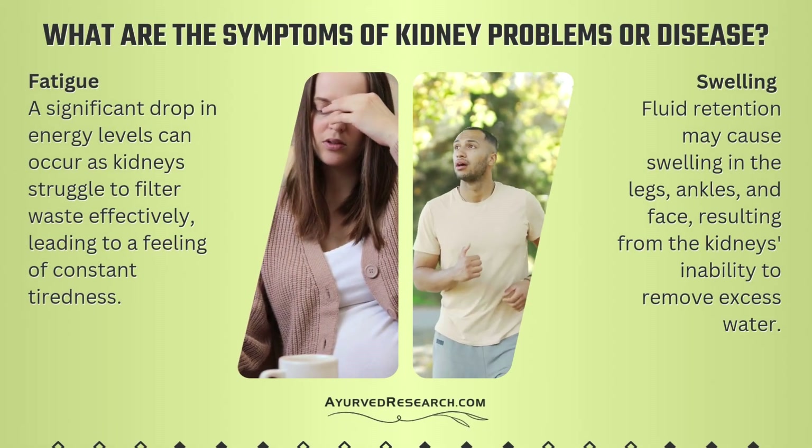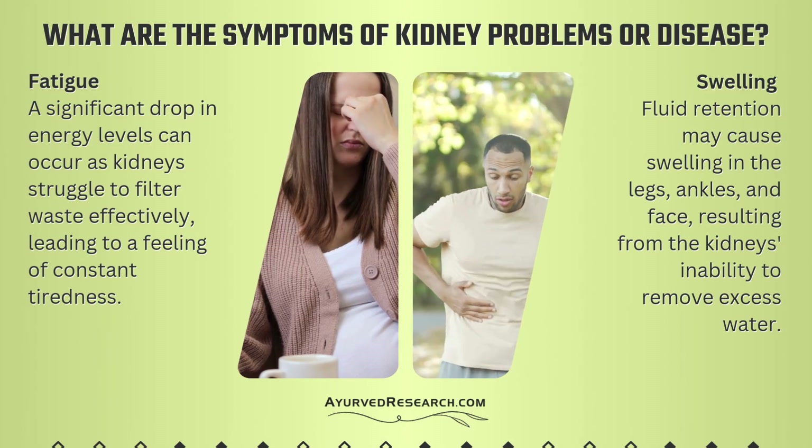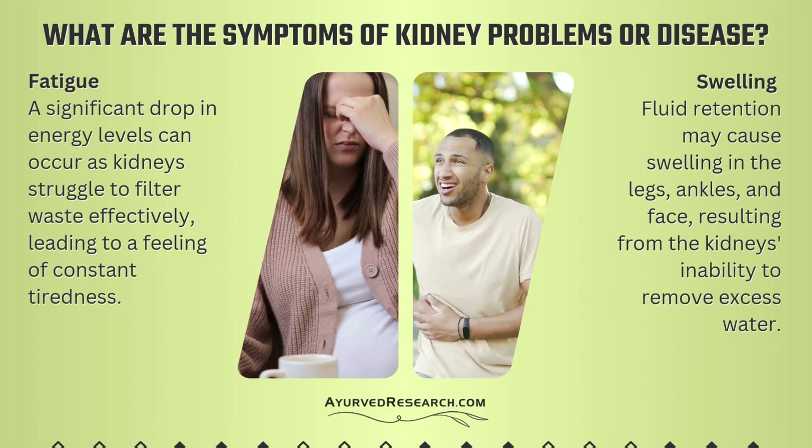What are the symptoms of kidney problems or disease? Fatigue — a significant drop in energy levels can occur as kidneys struggle to filter waste effectively, leading to a feeling of constant tiredness.